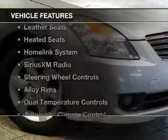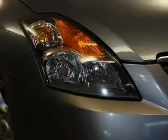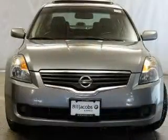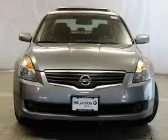The features include a power sunroof, electric trunk, leather seats, heated seats, a home link system, Sirius XM satellite radio, steering wheel controls, alloy rims, dual temperature controls, and automatic climate control.